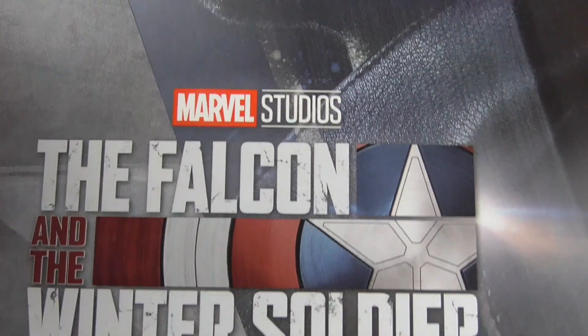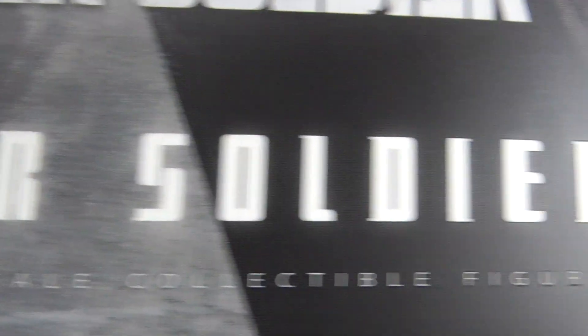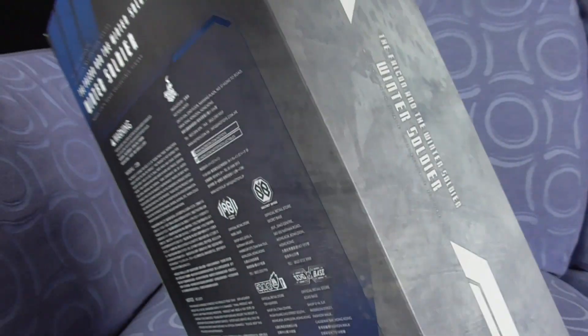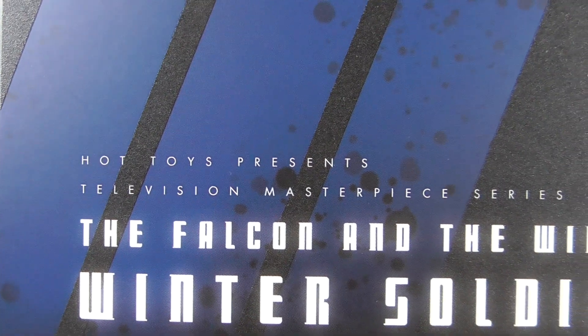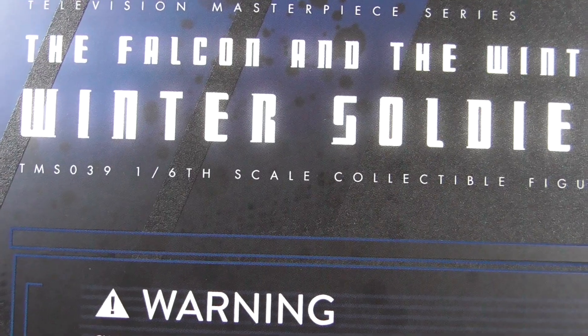A huge box with the face of Sebastian Stan — Marvel Studios: The Falcon and the Winter Soldier — which in my personal opinion was rubbish. I know they had many, many reshoots, didn't they. Official Hot Toys on the side, basically the same sort of thing on the other side, and the back. Hot Toys presents Television Masterpiece Series: The Falcon and the Winter Soldier, the Winter Soldier TMS 039, 1/6th scale collectible figure.